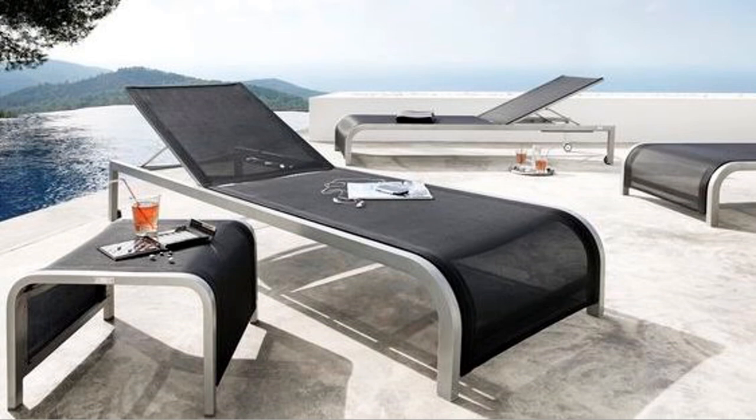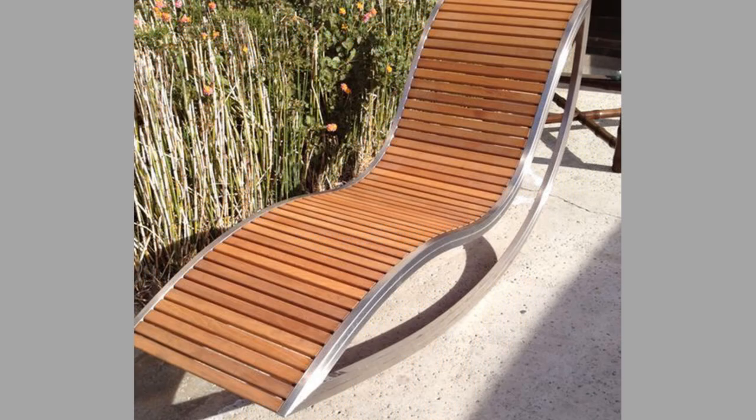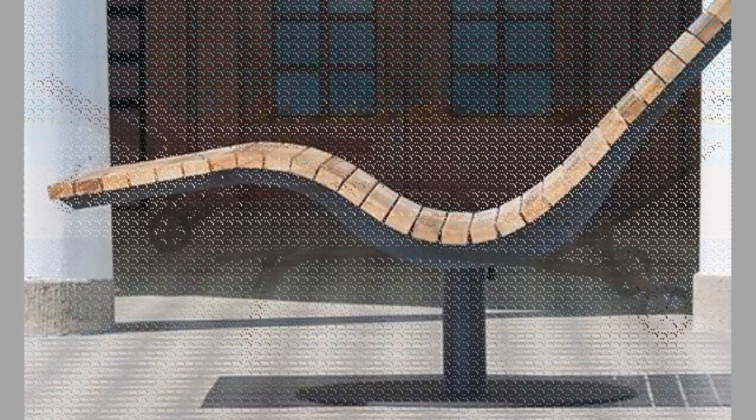Facilitating cleaning tasks, disinfection and tidying to the maximum is fundamental for optimizing time and resources when using sun loungers. For this reason, it is recommended to choose lightweight sun loungers that can be moved easily and are also stackable. That way you will have your sun lounger area tidied in no time, taking up little space. It is also preferable for them to have wheels, further facilitating these tasks.